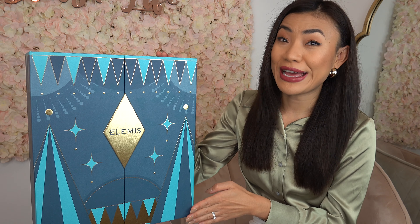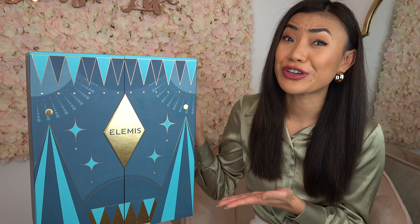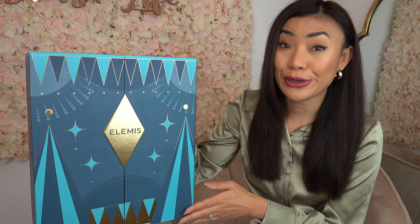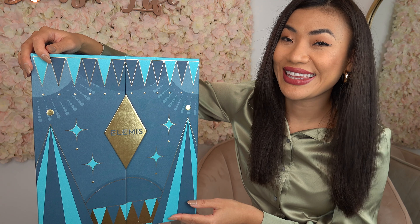This is the beauty advent calendar from Elemis — 25 Days of Spectacular Skin advent calendar, bursting with 25 best-selling skincare products. Elemis is definitely my favorite skincare brand; all its products contain powerful ingredients and formulas that deliver proven results. It's a high-end luxurious brand that will dent your purse, but it's worth every penny. This advent calendar retails for £175 and contains products worth over £400 — what a bargain! Without further ado, let the countdown begin!